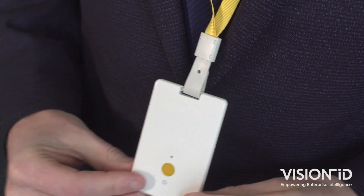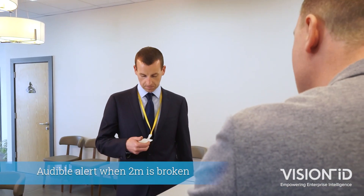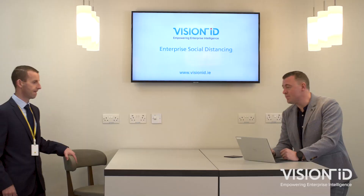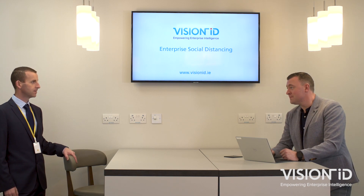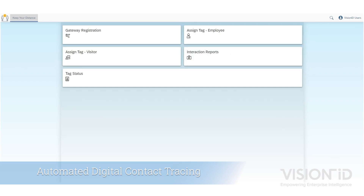Our solution will enable organisations to both help their employees observe the correct social distance to protect themselves from COVID-19, whilst providing an accurate and automated digital contact tracing log to identify anyone who may have become exposed to an employee who tested positive for the coronavirus.